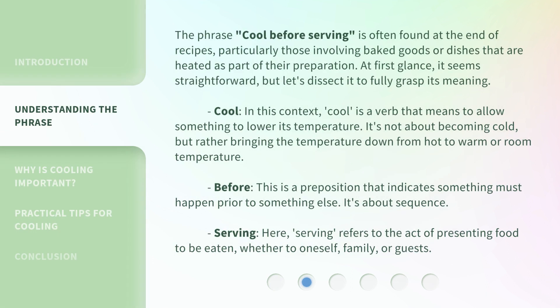The phrase 'cool before serving' is often found at the end of recipes, particularly those involving baked goods or dishes that are heated as part of their preparation. At first glance, it seems straightforward, but let's dissect it to fully grasp its meaning.